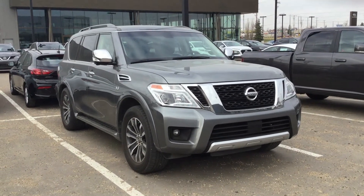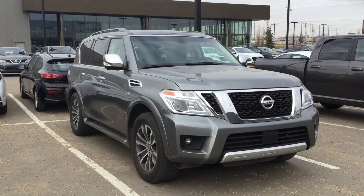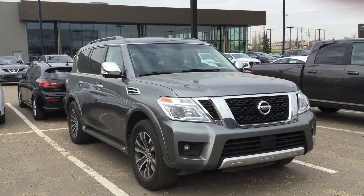Hi, I'm Boyd Savoy from Northside Nissan. Thank you Gupta for inquiring on this beautiful 2017 Nissan Armada in this gorgeous gray color with the chrome accents.